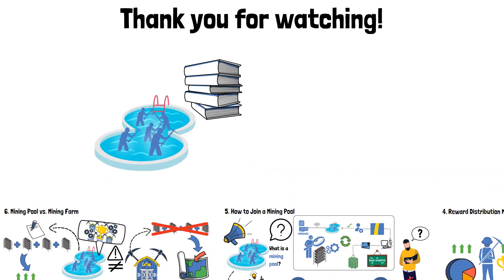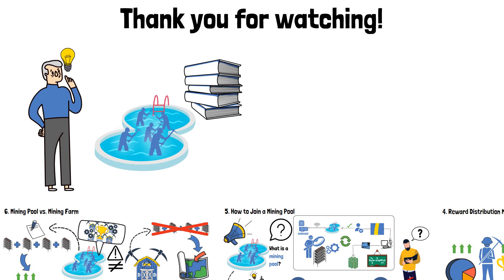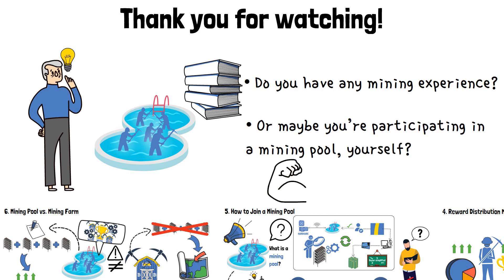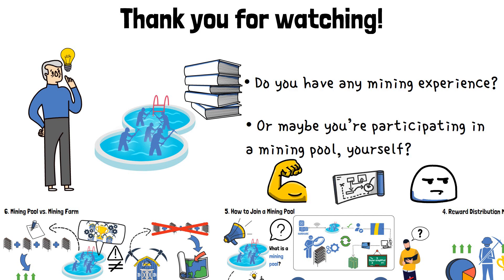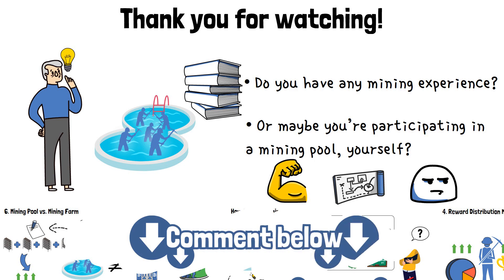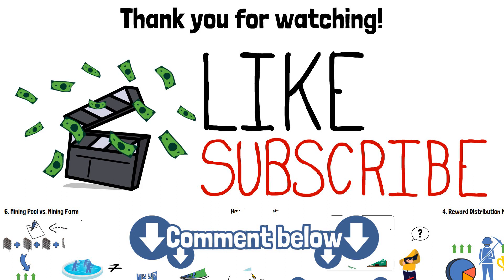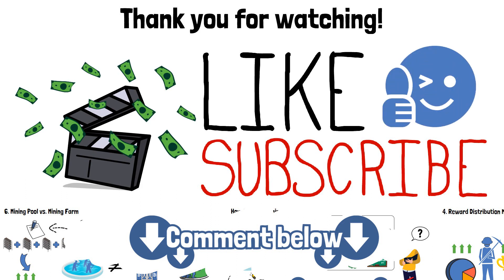Alright, we've reached the end of the video. Crypto mining pools are a deep subject, and hopefully I've answered many questions that may have bothered you. Do you have any mining experience of your own, or maybe you're participating in a mining pool yourself? Share your experiences, plans, or any doubts you may have about this subject in the comments section below. If you find value in videos like this, be sure to press those like and subscribe buttons, and, as always, I'll see you in the next one. Till then.